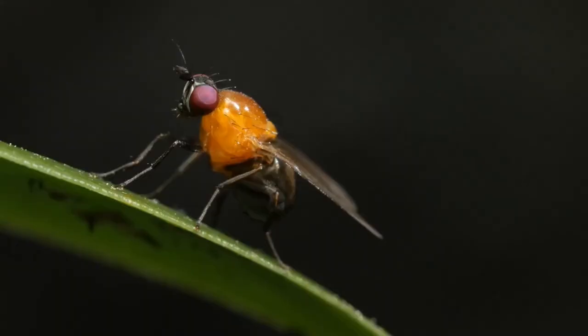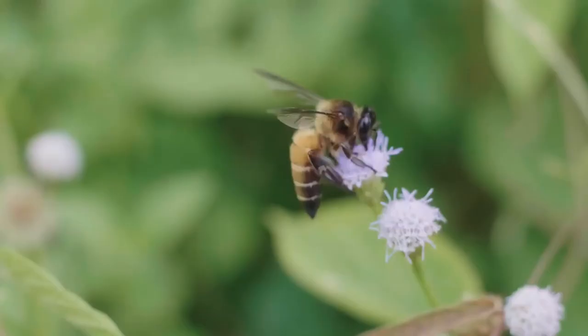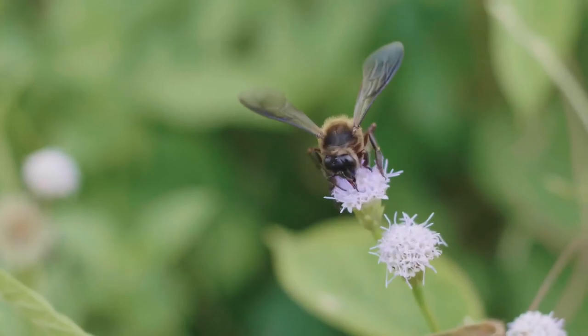These segments include a head that contains all the parts that allow the insect to see. This includes two compound eyes and a smaller set of eyes that detect the presence of light and dark. Insects smell with their antennae and eat with their mouthparts.